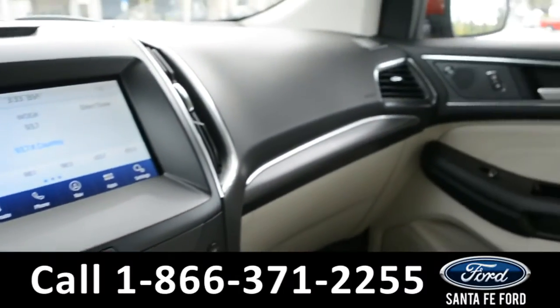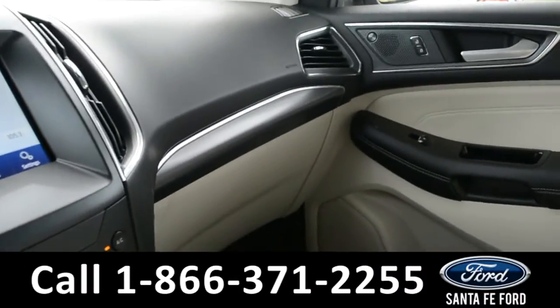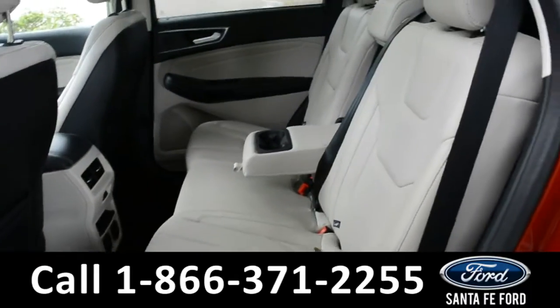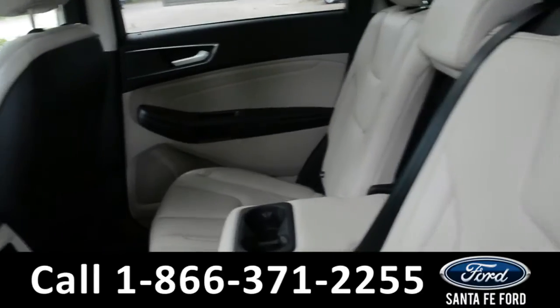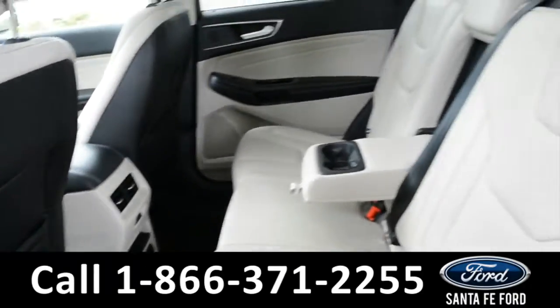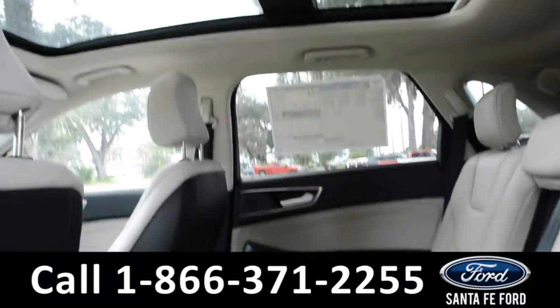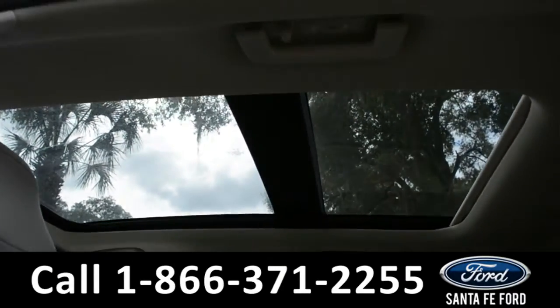This vehicle is also equipped with HomeLink, so you can automatically open your garage door when you get home. A look into the back seat shows that there is plenty of room for passengers. The seats do fold down for extra storage space in the cargo area if needed. This vehicle is also equipped with a sunroof and a moonroof.